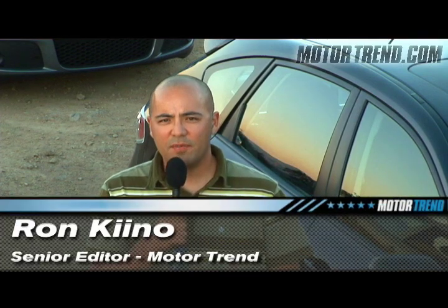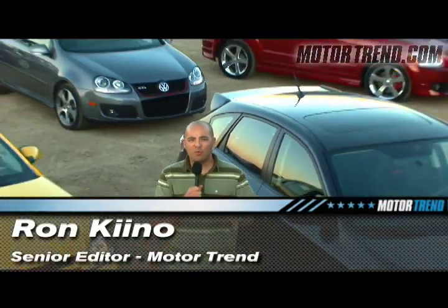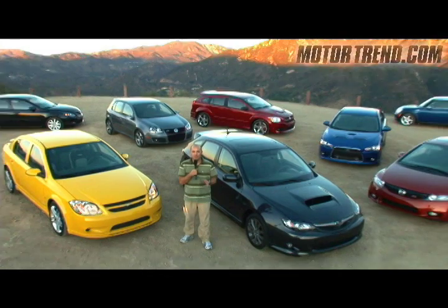Hi, I'm Ron Kino, Senior Editor at Motor Trend Magazine. I'm here with eight sporty cars that epitomize the phrase bang for the buck.